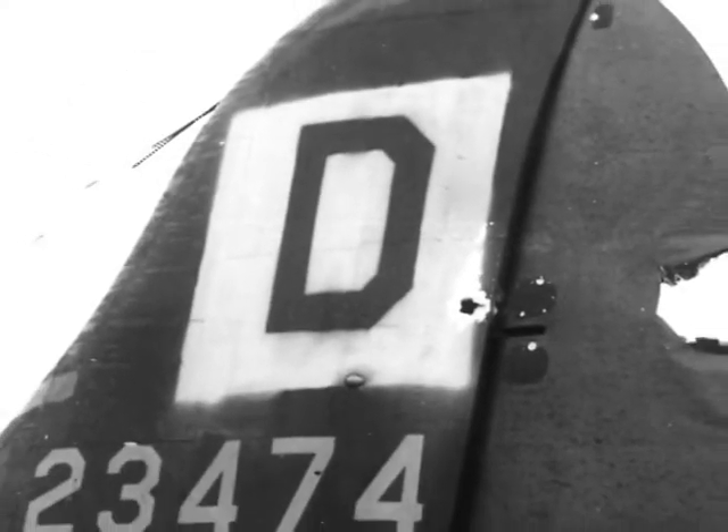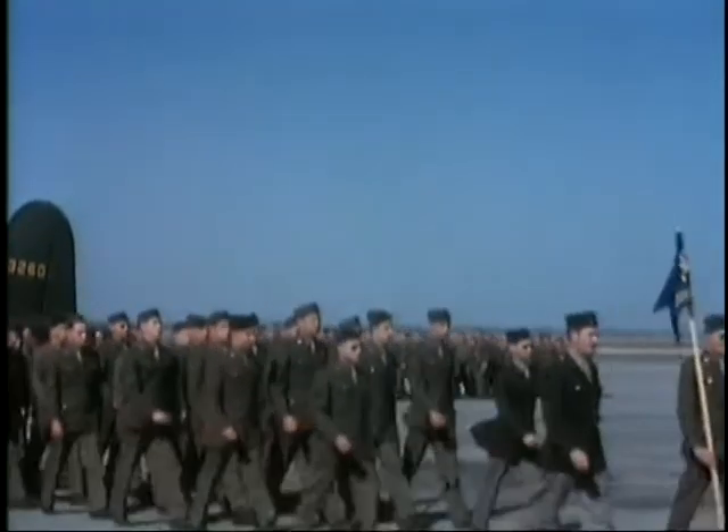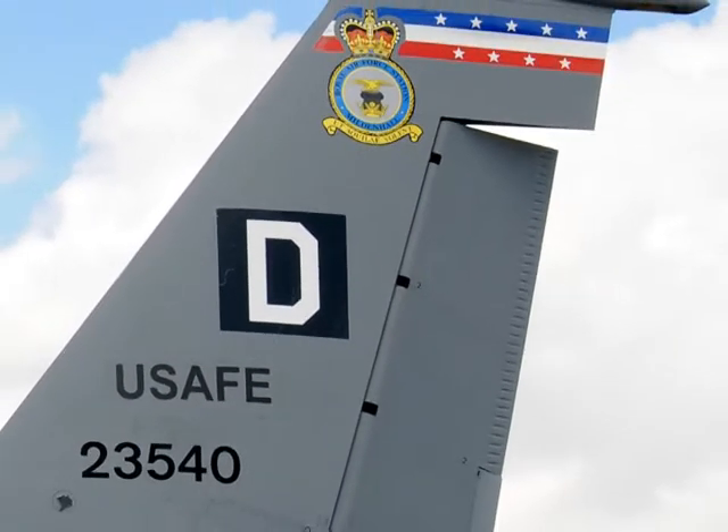Their aircraft bore the Square D. The U.S. Army Air Force activated the 100th Bombardment Group in 1942. Today that group is honored by the 100th Air Refueling Wing, stationed at Royal Air Force Mildenhall.